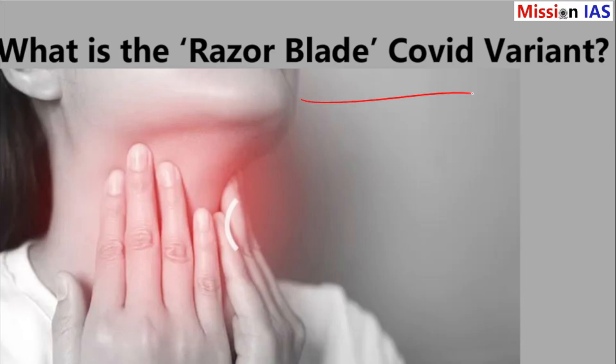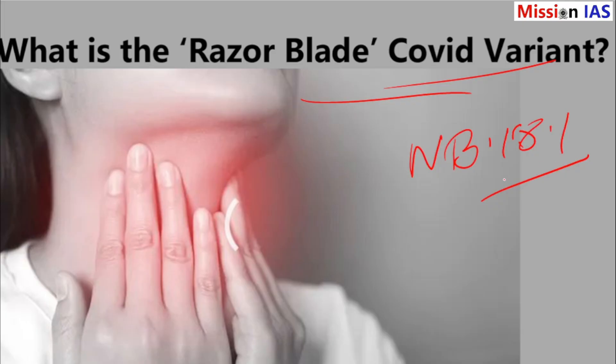What is the razor blade COVID variant? The scientific name for this variant is NB181, but many people call it the Nimbus variant or the razor blade COVID variant. It is part of the Omicron family, which means it's related to the variants we have seen before, but with some new changes.